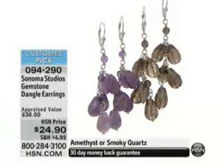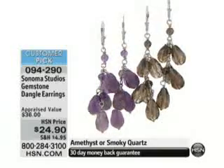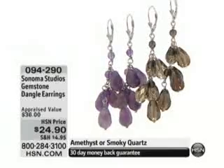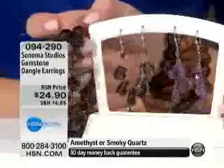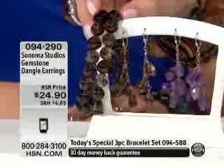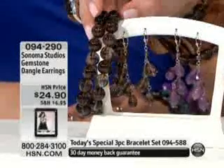We have the smoky, which is more limited, and then we also have the beautiful amethyst. I'm going to pair these back with our Today's Special. Here in the smoky, you can see how dynamite that's going to look. So maybe you can't get the matching pieces for our Today's Special, but you can get the earrings — it would be amazing.